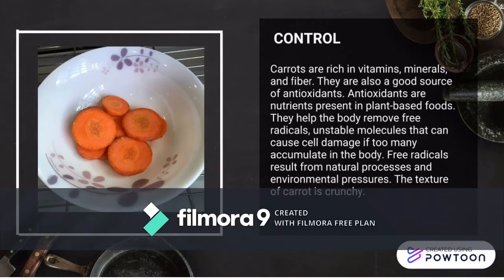Assalamualaikum. My name is Nasir Ramitimah Azam. I want to share the result of the control. Carrots are rich in vitamins, minerals, and fiber. They are also a good source of antioxidants. Antioxidants are nutrients present in plant-based food. They help the body remove free radicals — unstable molecules that can cause cell damage if too many accumulate in the body. Free radicals result from natural processes and environmental pressure. The texture of carrot is crunchy.